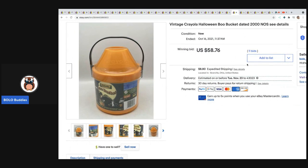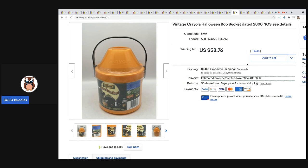The next item was this vintage Crayola Halloween blue bucket dated 2000. This one was a nice surprise — I dug it out of a mystery box. I almost thought about not listing it but figured it's from 2000, I'll just try it. It ended up selling on a seven day auction for $58.76 plus shipping.